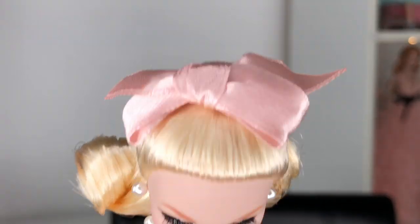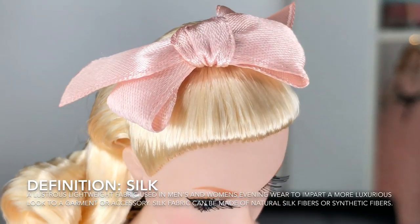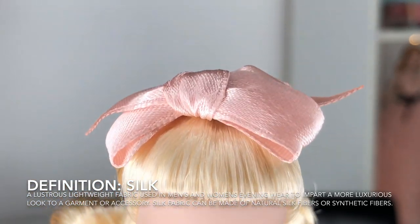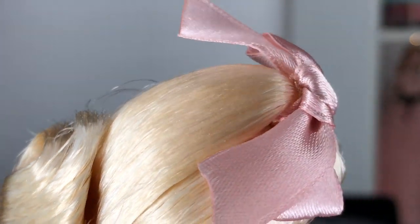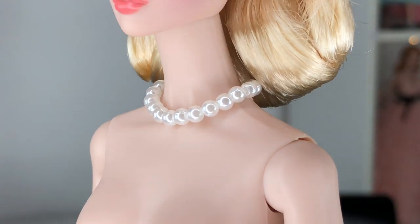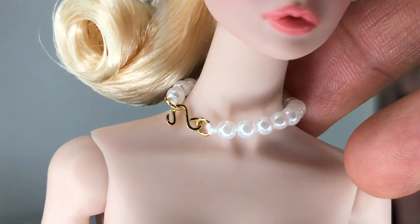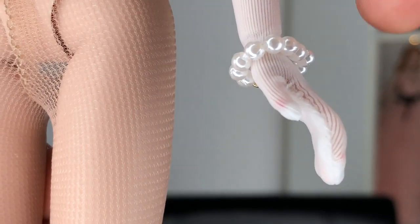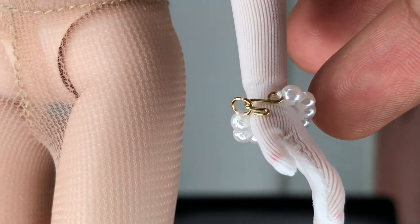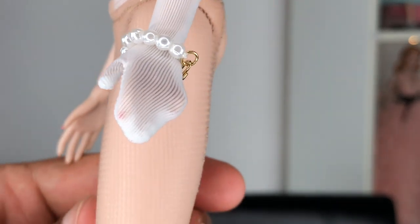A beautiful peachy pink apricot lip, love her soft auburn-y eyebrows and that faint little bit of blush. I love this big oversized bow on her head - a beautiful silk bow. In person it's a little bit more apricot-y than it is on film. It is affixed to the top portion of her hair and it's just so beautiful. There's her gorgeous little faux pearl necklace - it does have a little gold clasp on it. Scrolling down we see her little bracelet in the same faux pearl composition as the necklace with the same gold clasp.